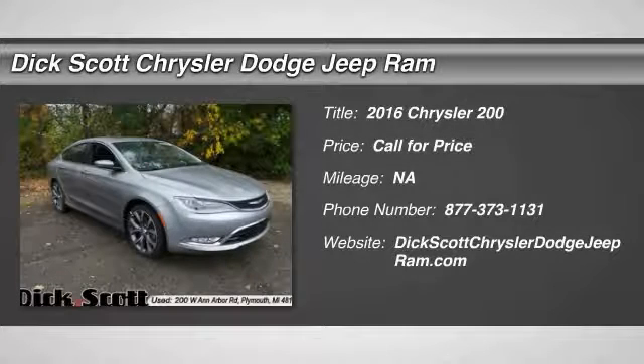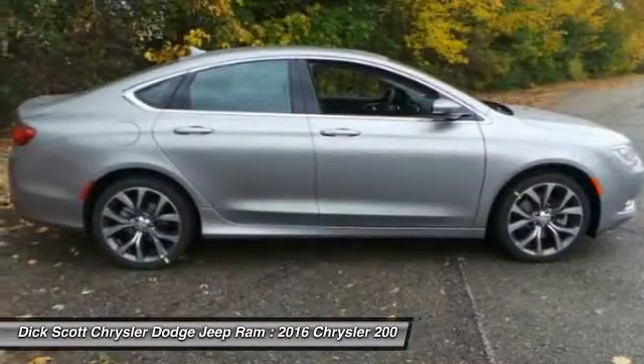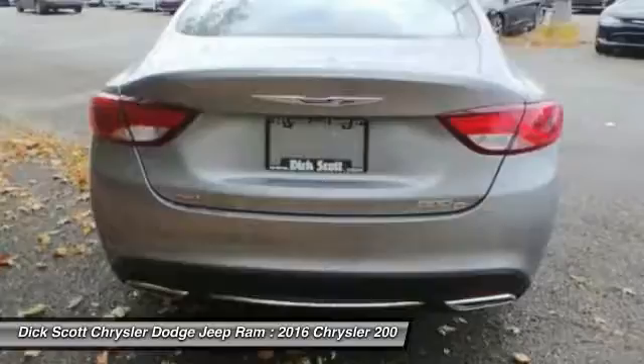2016 200. This mid-sized sedan from Chrysler is loaded with modern comforts. Thicker seats, LED lighting, and noise dampeners are just a few. This 200 model for Chrysler takes an aggressive step into a competitive market.